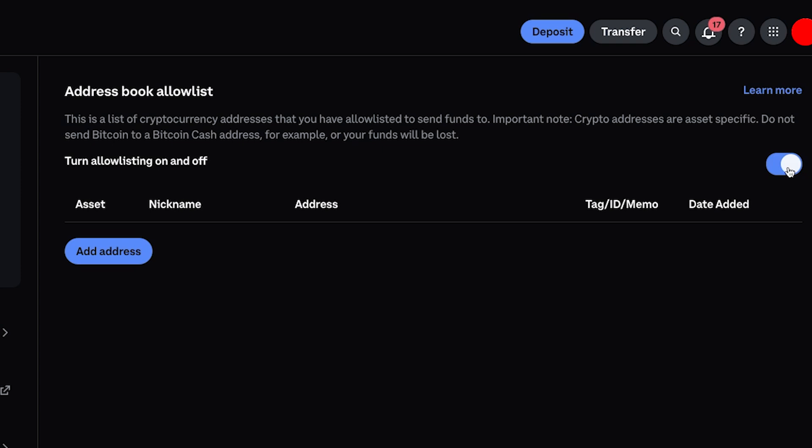Essentially, in my case I don't want to send crypto out to anything anymore — I just want to keep it all in Coinbase. So I have this feature enabled and I have no addresses added. This means that no addresses will be accepted to send crypto out to, because none of them are added in the approved or allowed addresses.